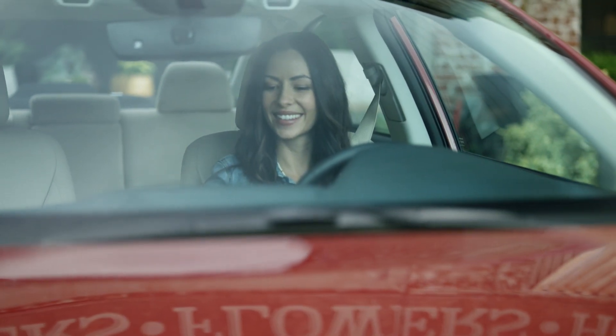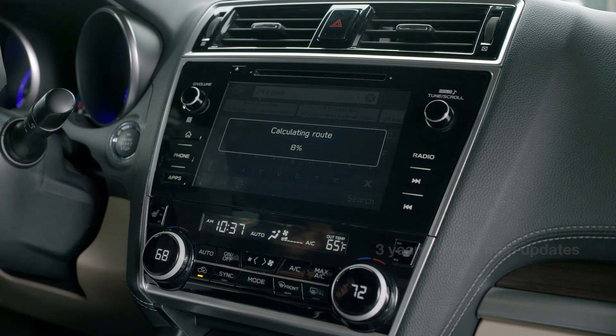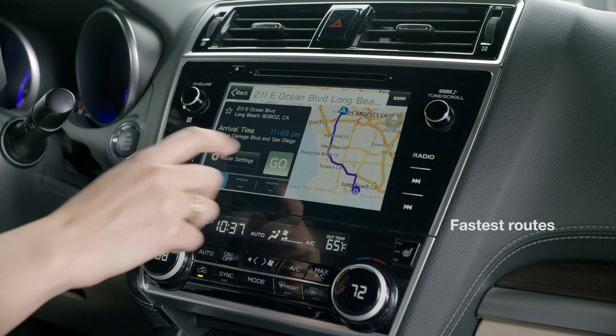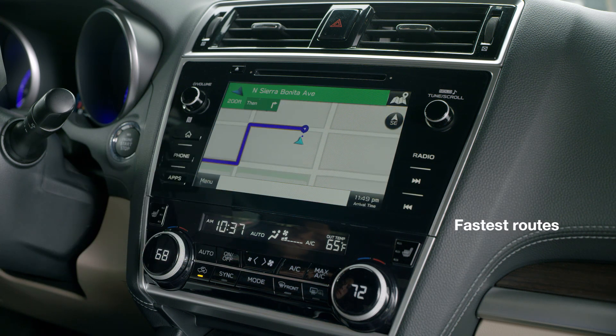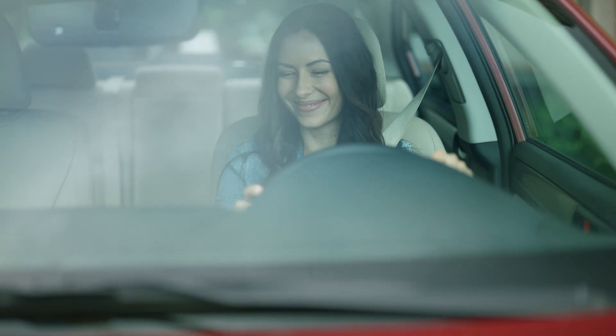TomTom's reliable turn-by-turn navigation maps for the United States, Mexico and Canada will guide you. Plus, you'll get 3 years of free map updates. You can count on the fastest route at any time of day with TomTom IQ Routes, the world's biggest database of real travel times.